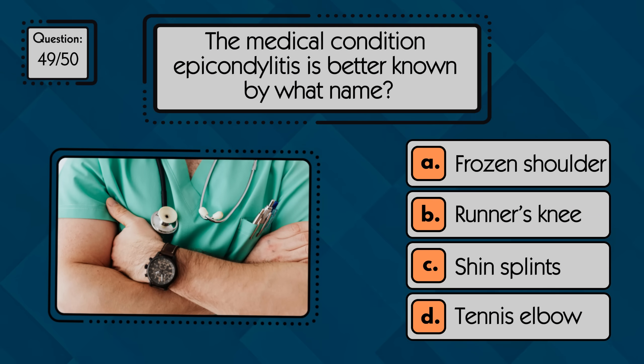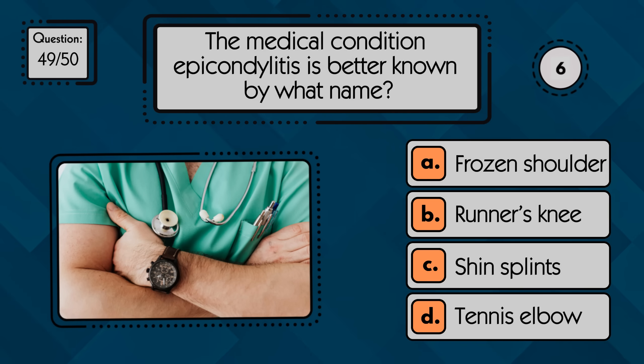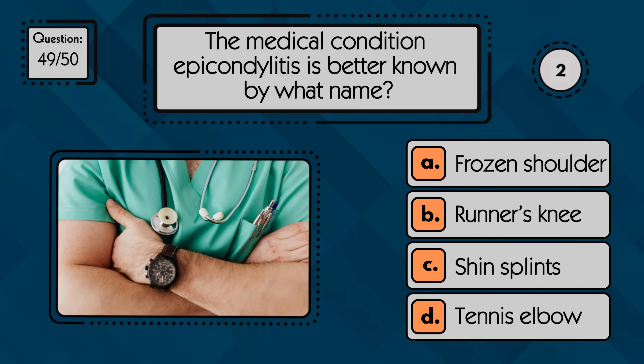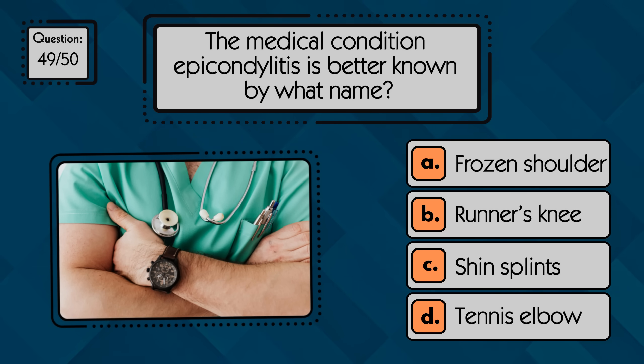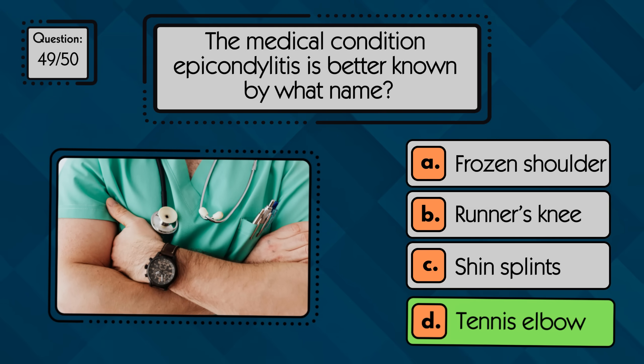The medical condition epicondylitis is better known by what name? Epicondylitis is better known as tennis elbow — inflammation of the tendons around the elbow joint.